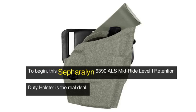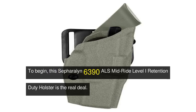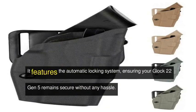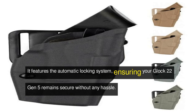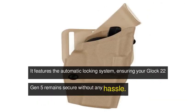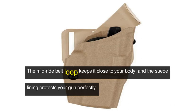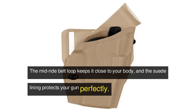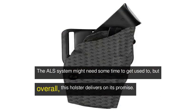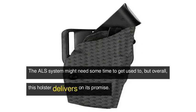To begin, this Safariland 6390 ALS Mid-Ride Level I Retention Duty Holster is the real deal. It features the automatic locking system, ensuring your Glock 22 Gen 5 remains secure without any hassle. The mid-ride belt loop keeps it close to your body, and the suede lining protects your gun perfectly. The ALS system might need some time to get used to, but overall this holster delivers on its promise.